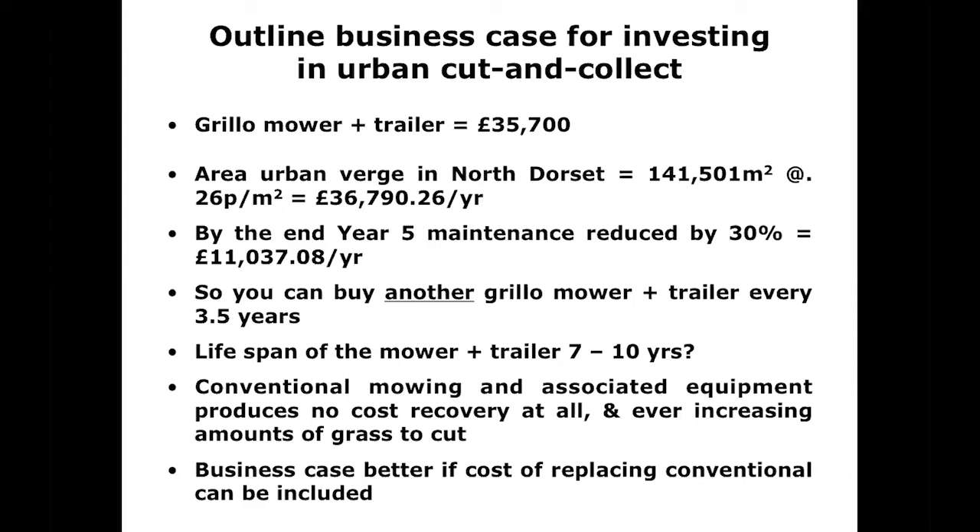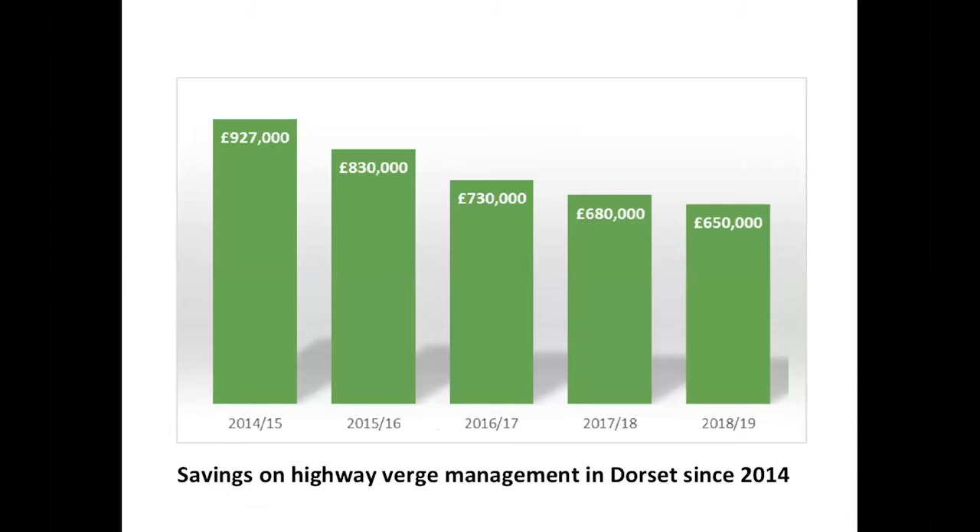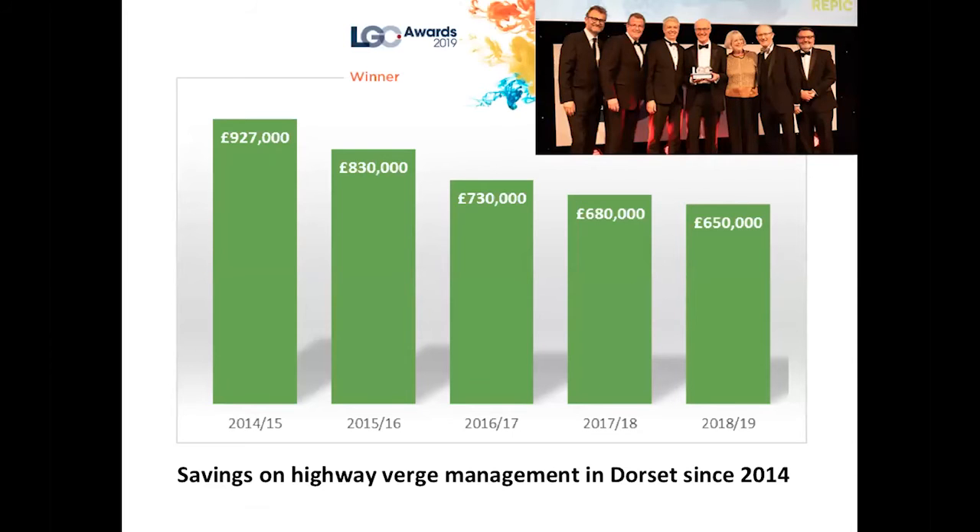There are still some areas where you need to keep mowing because there's a risk to traffic, but nevertheless there was a net saving of over £11,000. So there's a really strong business case for this change — it benefits pollinators and saves considerable money. They've made huge savings in Dorset on highway verge management since 2014 and have even won awards, with Phil Sterling collecting one for instigating this.